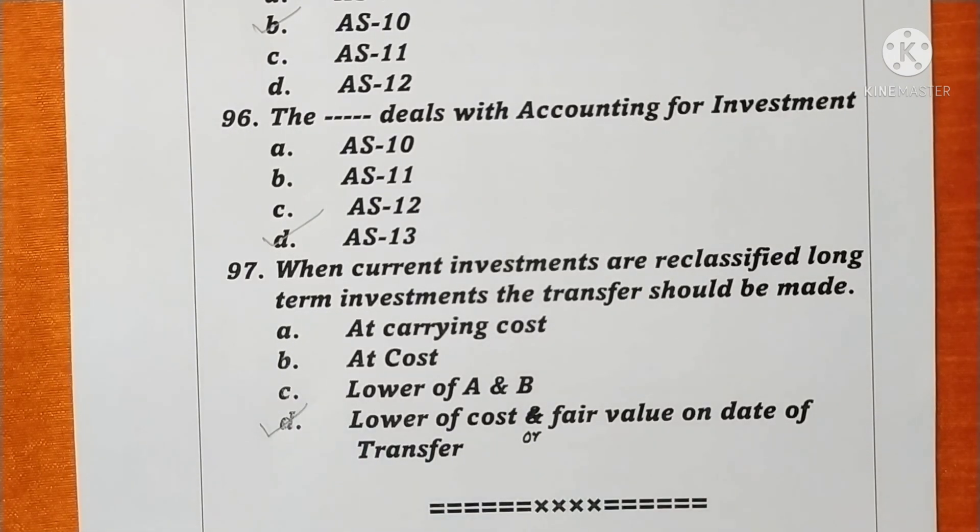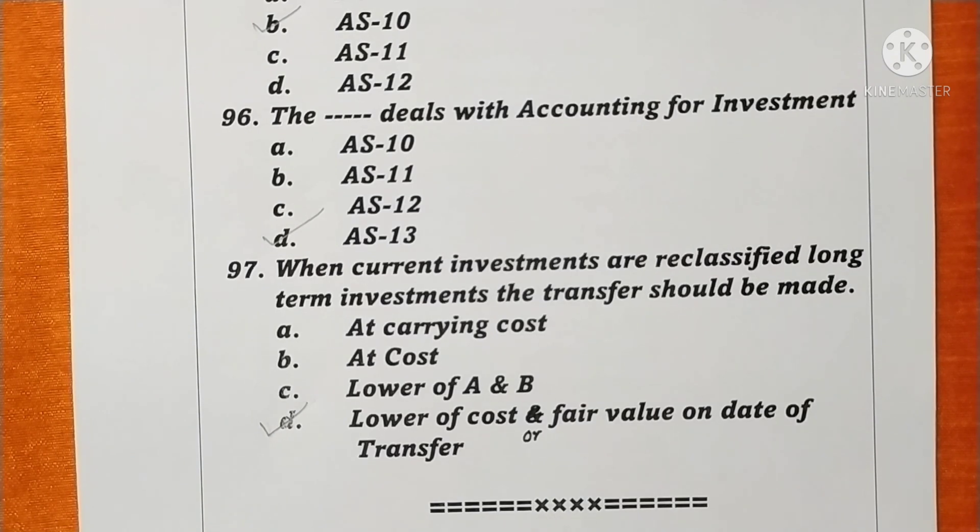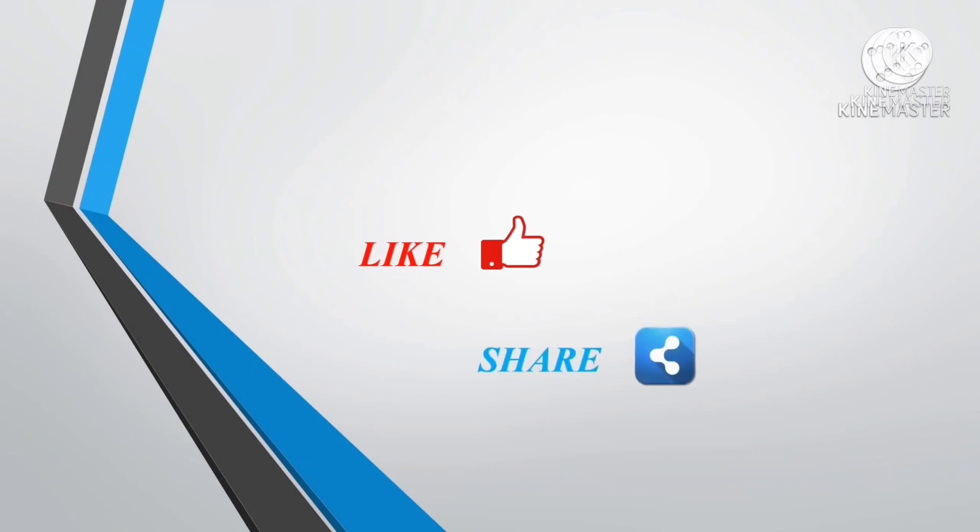These are the multiple choice questions on Advanced Accountancy. Thank you.